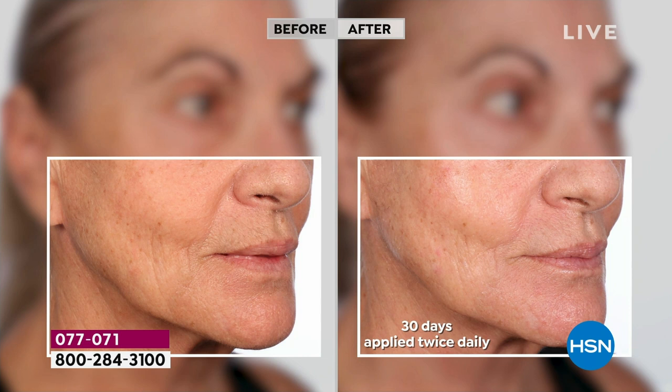Go back to the before and look at her jawline — look at the droopiness, the sagginess, and those vertical lines extending down her cheek area. Now look at the after: do you see the more contoured jaw? The improvement around the mouth, even the ruddiness in her chin is more even, more plump, and more firm. And it's because of the Triple Serum.